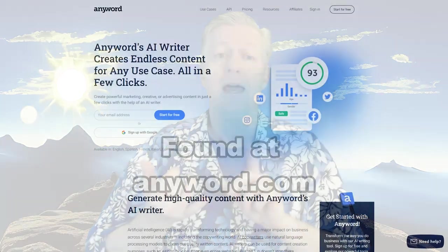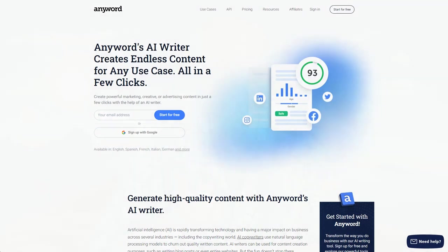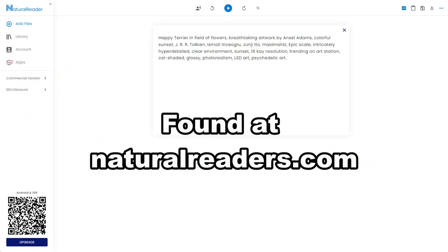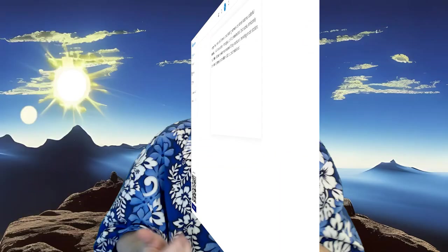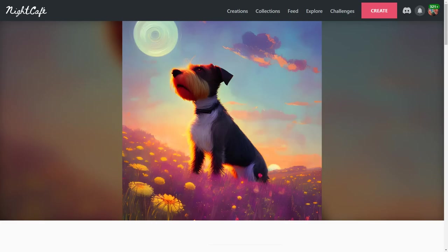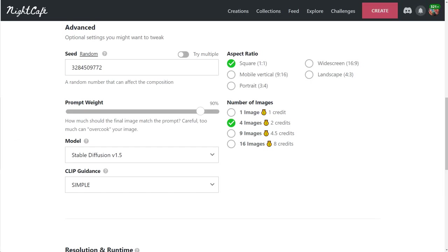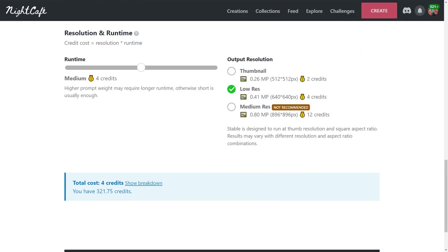The three AI programs I decided to go with for this video were AnyWord AI Writer, found at anyword.com, Natural Reader text-to-speech generator, and NightCafe's text-to-art generator. In each of the creations I used NightCafe's advanced settings with the stable algorithm, 90% prompt weight, clip guidance set to simple, and runtime set to medium.